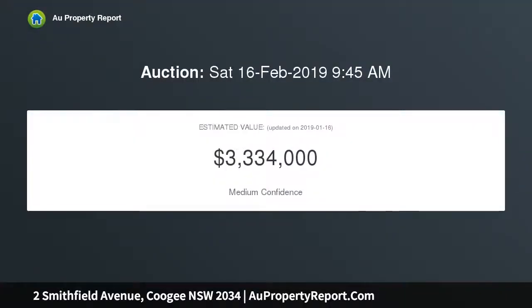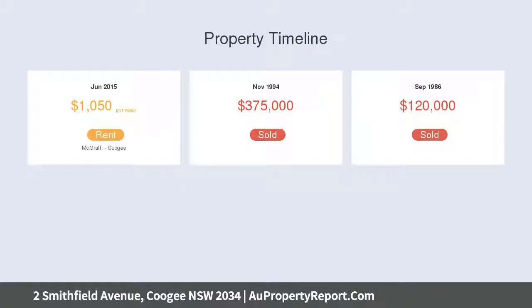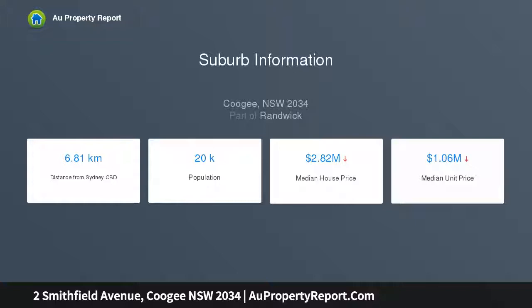Nestled in a leafy parkside cul-de-sac, just footsteps to the vibrant Coogee beachfront. Living and dining showcases high ceilings and timber floors. The sun-bathed yard offers room to relax and entertain alfresco. The modern open-plan kitchen is equipped with Bosch gas appliances.